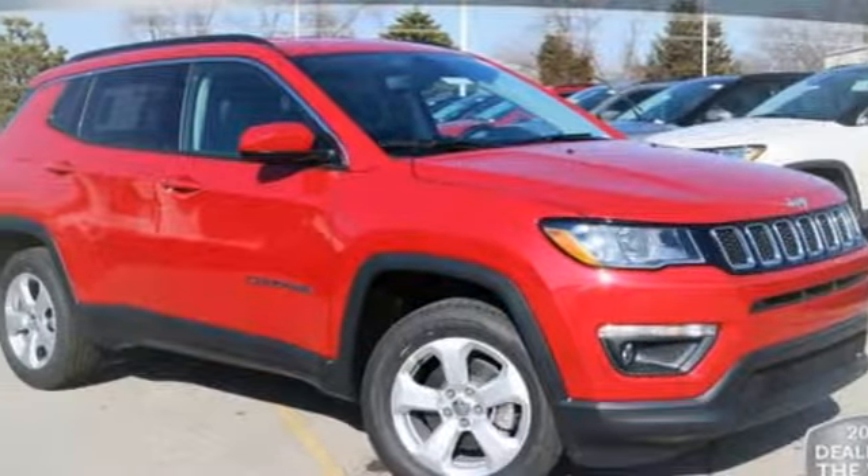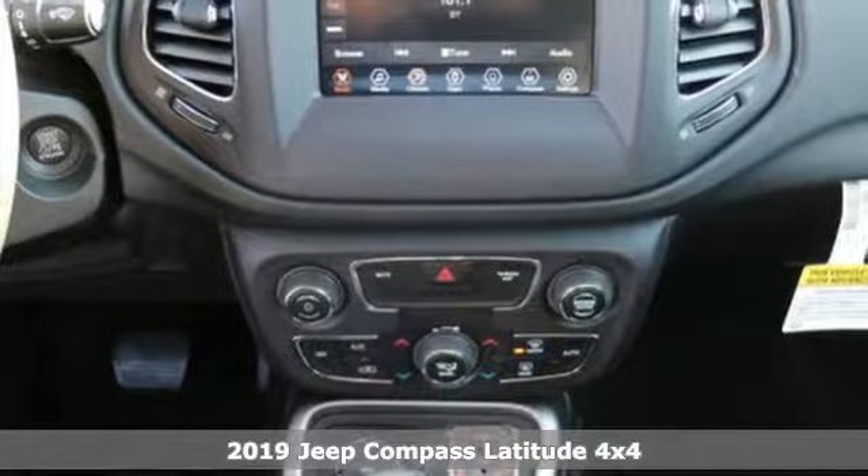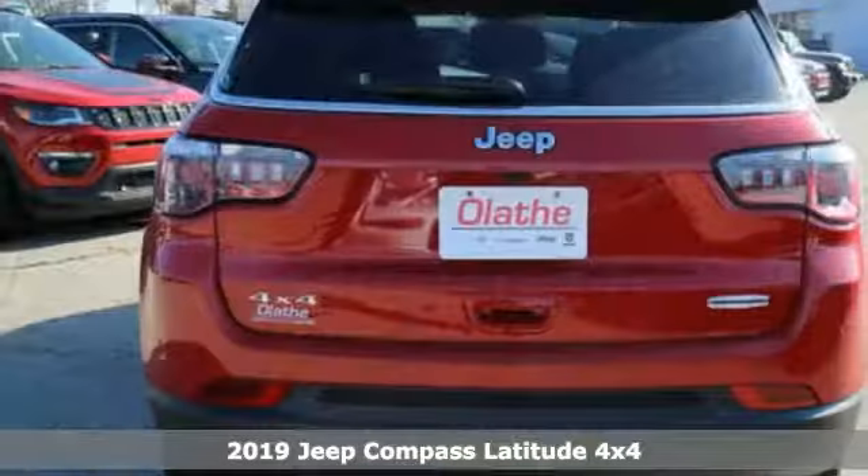Here's a new 2019 Jeep Compass. Journey anywhere in a Jeep. It comes with the features you need and, better yet, want.